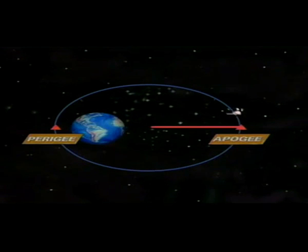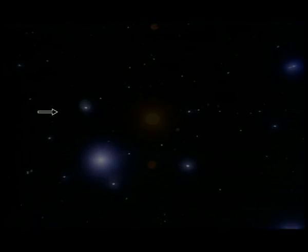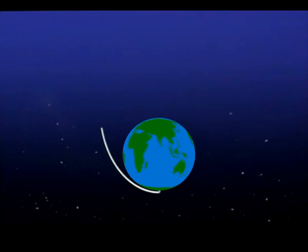But at what speed does the satellite move? Well, this is determined by two things: distance from the Earth and the shape of the orbit. The closer the satellite is to Earth, the faster its speed, as the gravitational pull is higher. And the more elliptical the orbit, the higher is the speed of the satellite.